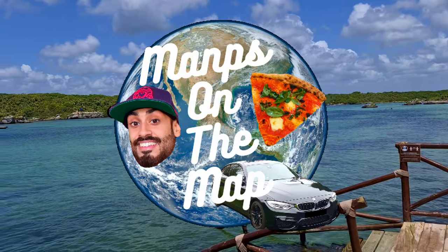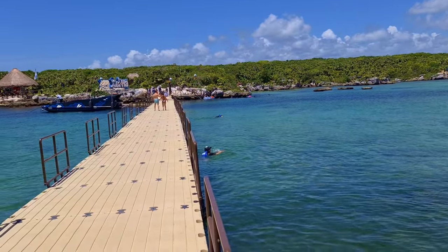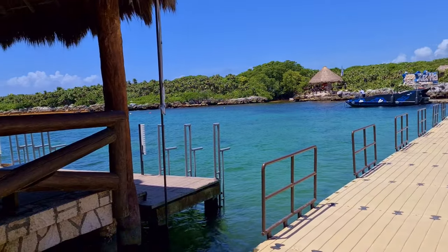What is up and welcome to Mamps on the Map. In this video, we're going to be exploring one of my favourite Eskerep parks, Jalha.